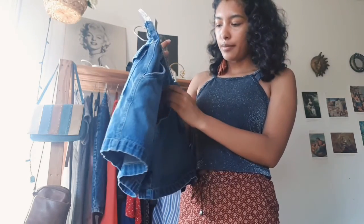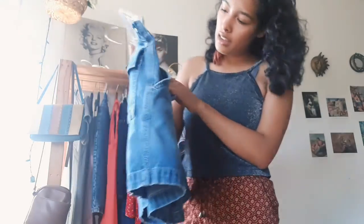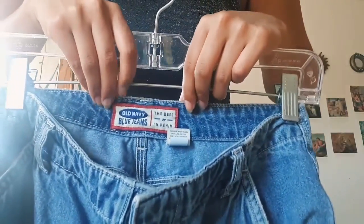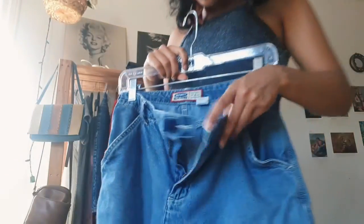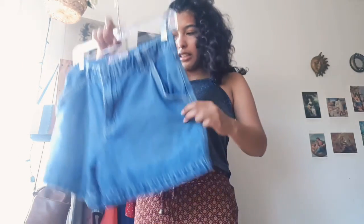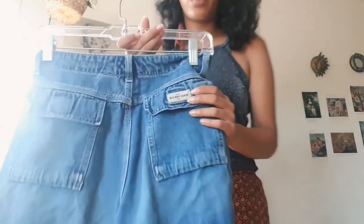Here I have a pair of shorts from Old Navy's blue jeans — the Best in Denim line. Looking at the tag, it looks quite old. I feel like this is probably from years and years ago when they were selling shorts like this.